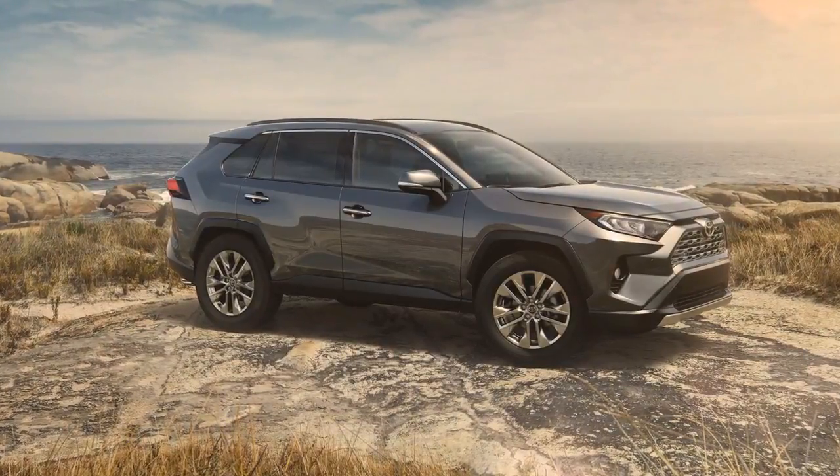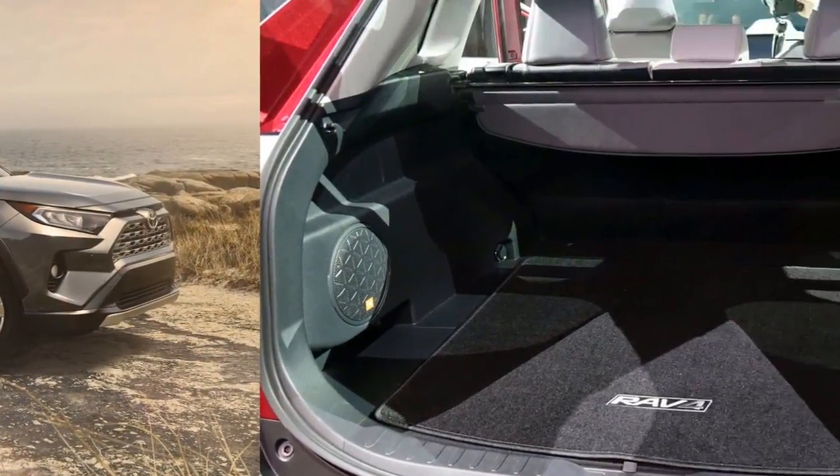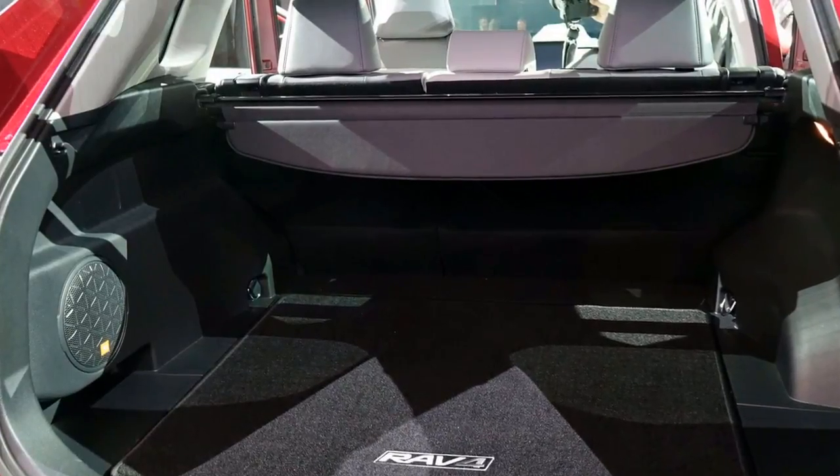At the back, the thick roof pillars give the appearance of being split. Certain RAV4 trim levels offer a contrasting roof color.